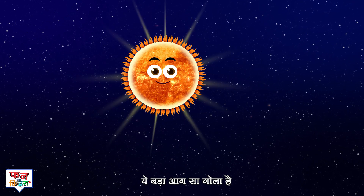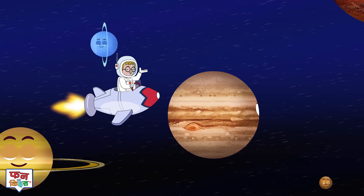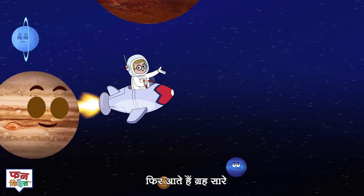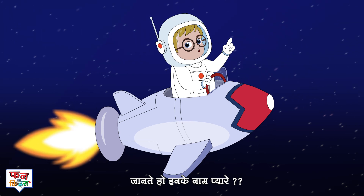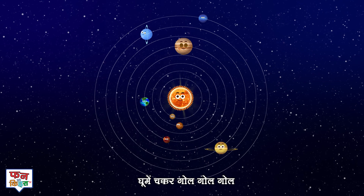It's a big glowing ball, shining light on everyone. Then come the planets, their names, do you know? They spin around the sun, round and round they go.